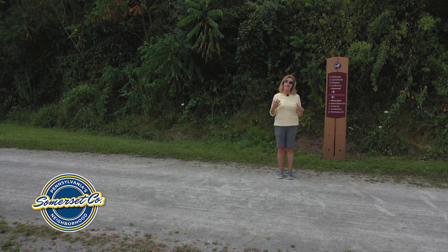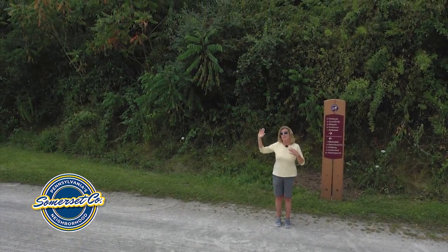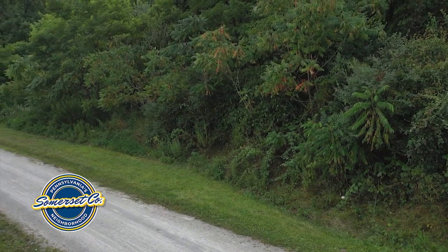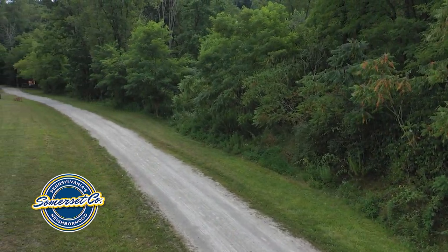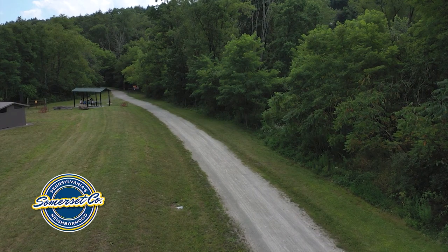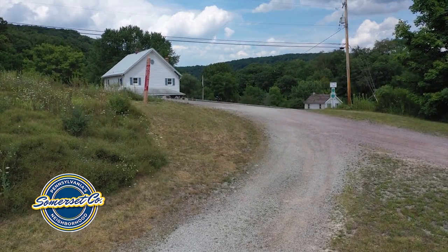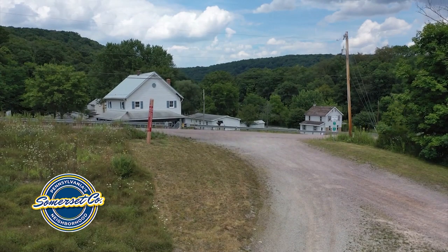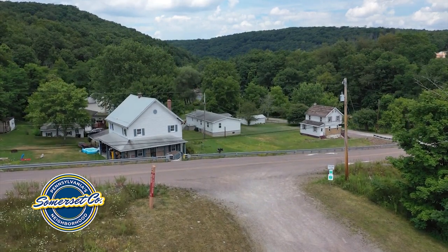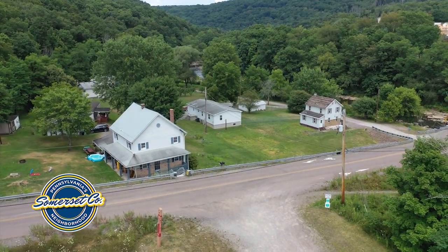We're standing here at Garrett at the Great Allegheny Passage. It goes 150 miles connecting Pittsburgh and ultimately Washington DC. The Great Allegheny Passage portion — the 150 miles — ends in Cumberland, Maryland, where it picks up the C&O Canal towpath and goes another 180 miles to Washington DC. Right here in the center of Somerset County at the Garrett Trailhead, the Great Allegheny Passage will also someday connect with the 9-11 Trail, making Somerset County a wonderful place to visit, whether heading to Washington DC or Pittsburgh.